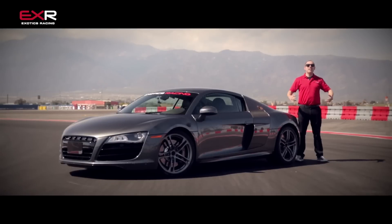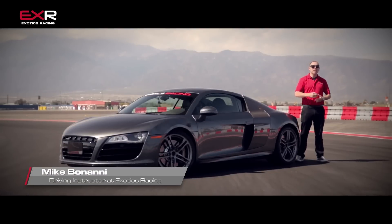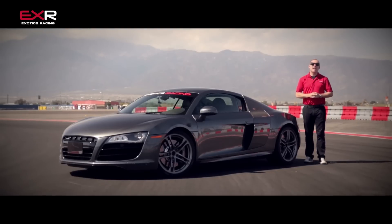Welcome to Exotics Racing. My name is Mike Bonanni and I'm standing out here in sunny Southern California at Auto Club Speedway in Fontana, just outside of Los Angeles, to show you the beautiful Audi R8.